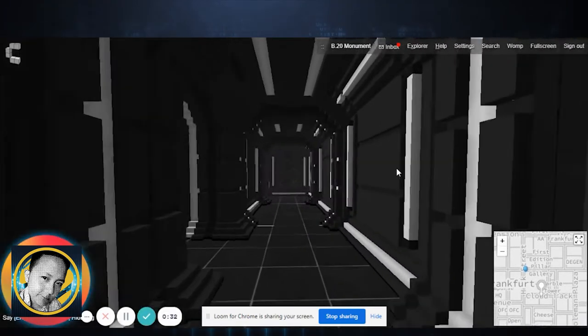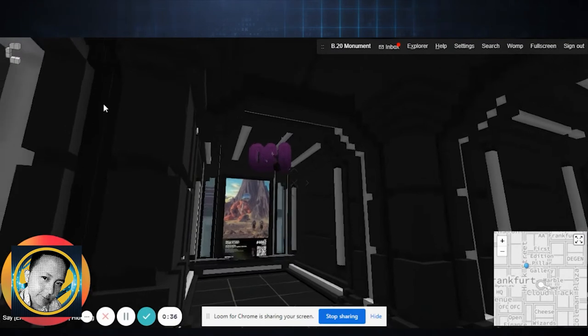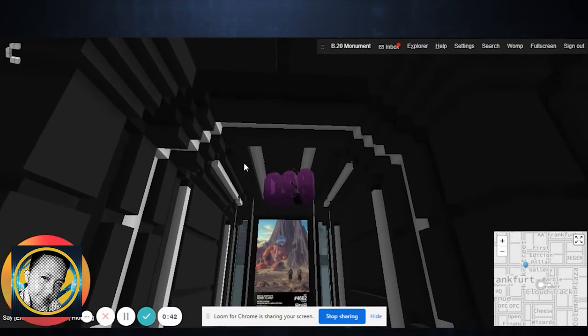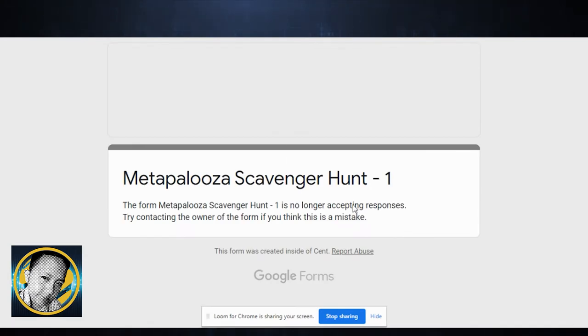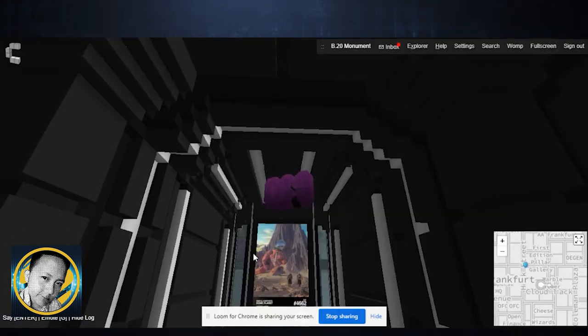There are a few art pieces here and we can just walk around. There's another artist — wow, what's that? Oh, it's a B20 icon! We can open it up and see — oh, it's some kind of event hunt. Okay, that's interesting.